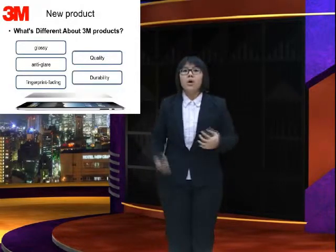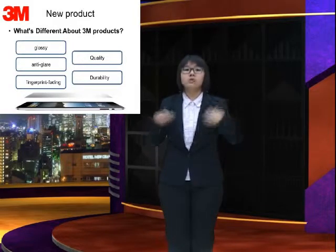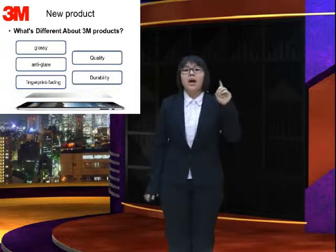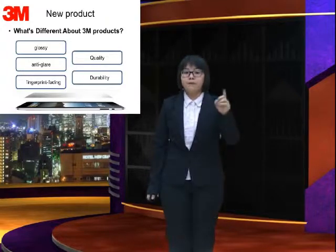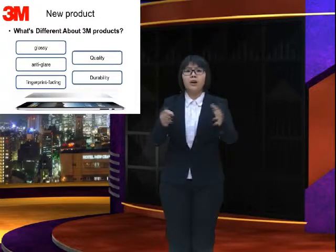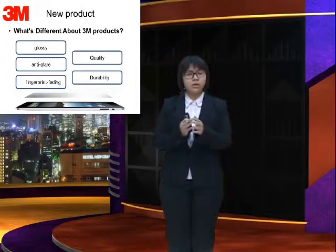3M Natural View Screen Protector. What is different about 3M products? Our products are glossy, anti-glare, and fingerprint-resistant. Our products have good quality and you can use them for a long time.